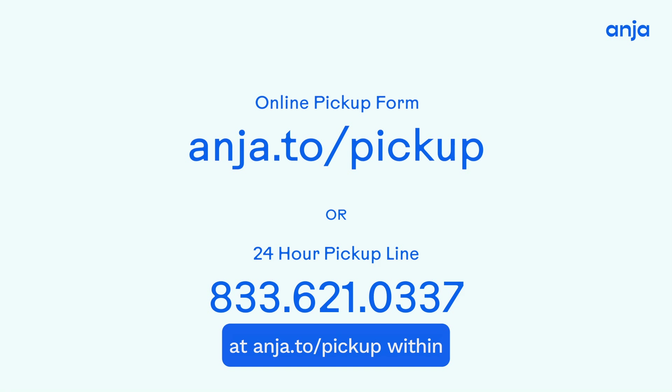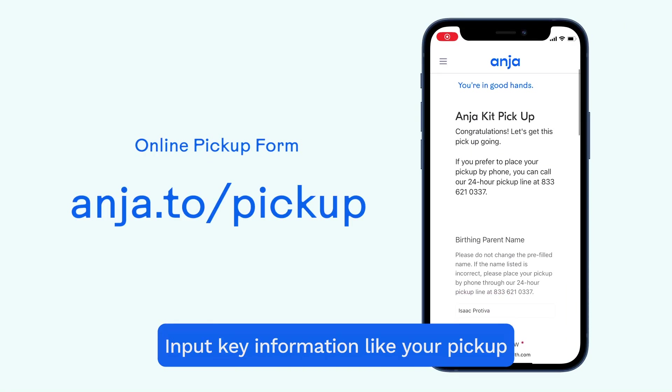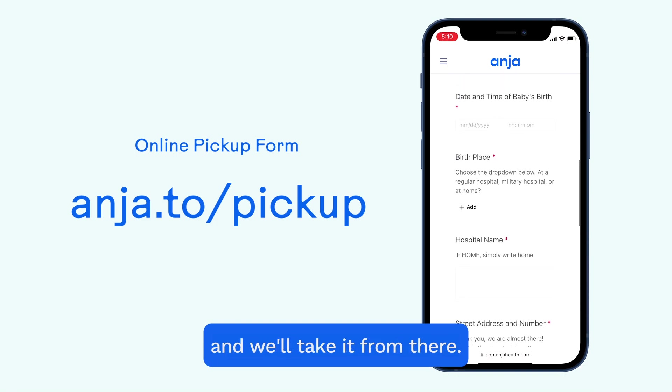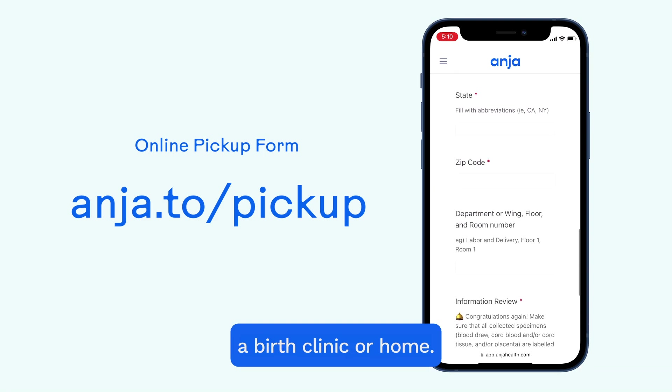Once everything is in the kit and ready to go, request pickup at anja.to.com within six hours of birth. Input key information like your pickup address and room number if you're in a hospital, and we'll take it from there. We can also pick up from a birth clinic or home.